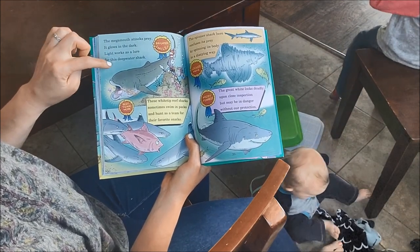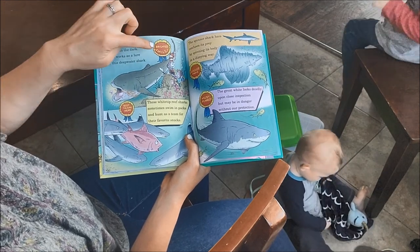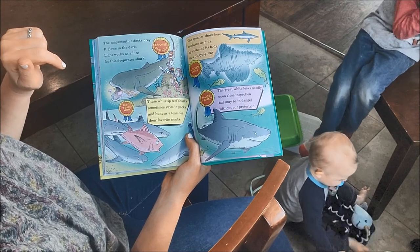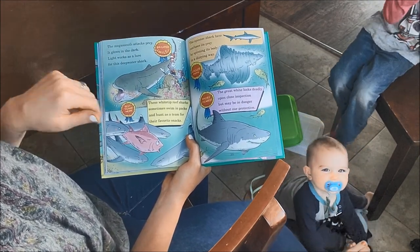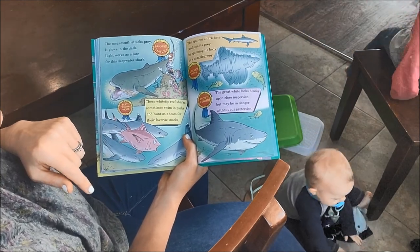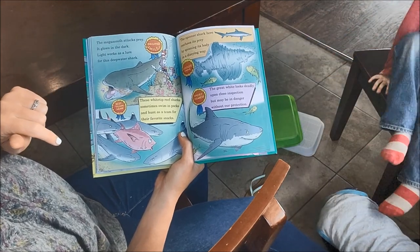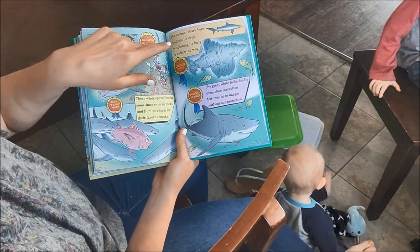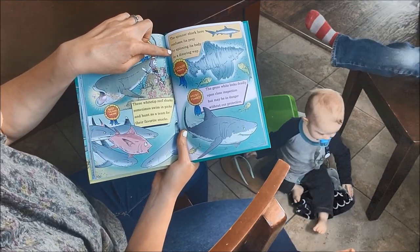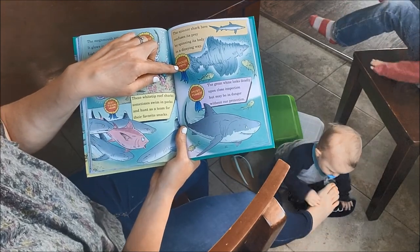It's making a light and eating jellyfish — it has the reward for the brightest smile. These white tip reef sharks sometimes swim in paths and hunt as a team for their favorite snacks; they get the best teamwork award. The spinner shark confuses its prey by spinning its body in a dizzying way — it gets the coolest move award.